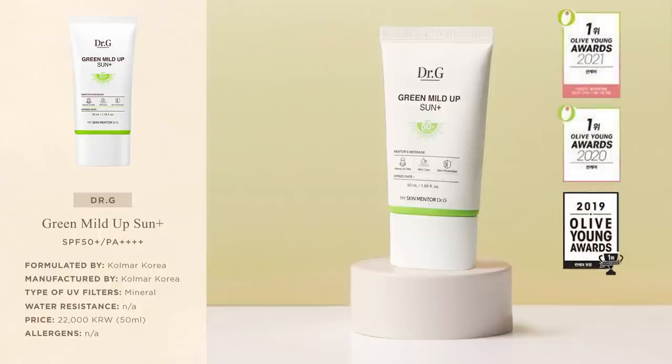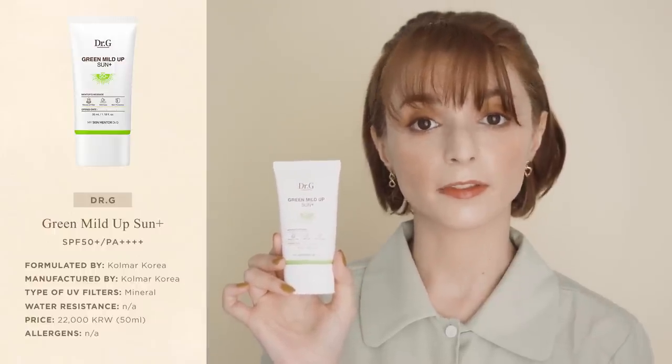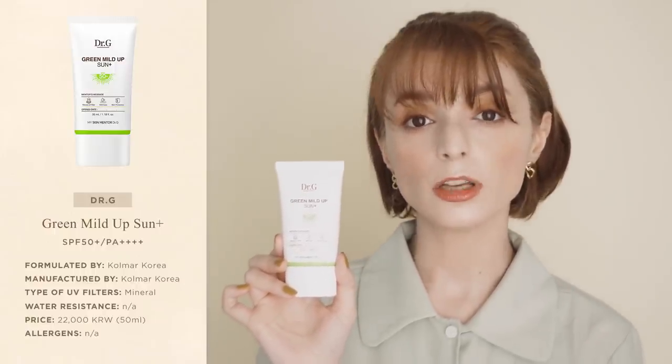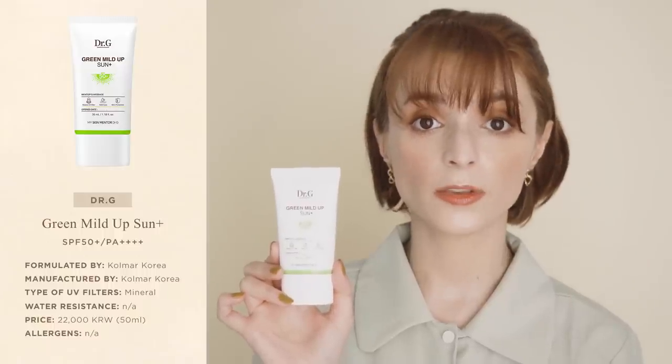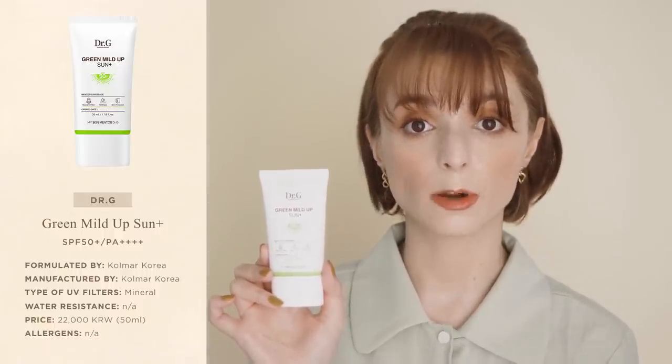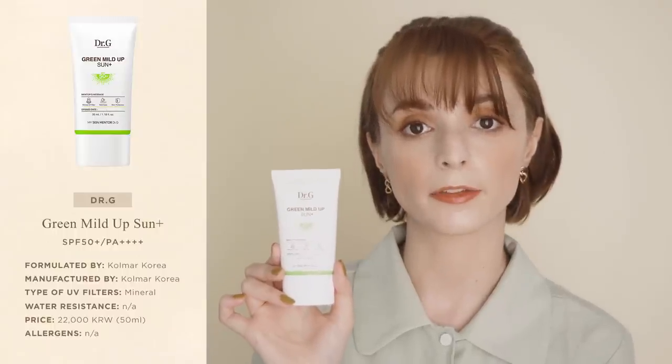The Green Mild Up Sun Plus is without doubt Dr G's most popular sunscreen. In fact, it was recognised as the number one best-selling sunscreen in Korea for the past three consecutive years. It's a mineral sunscreen designed with sensitive skin in mind. The only UV filter is zinc oxide, which is the filter most commonly recommended for people with extremely sensitive and reactive skin.